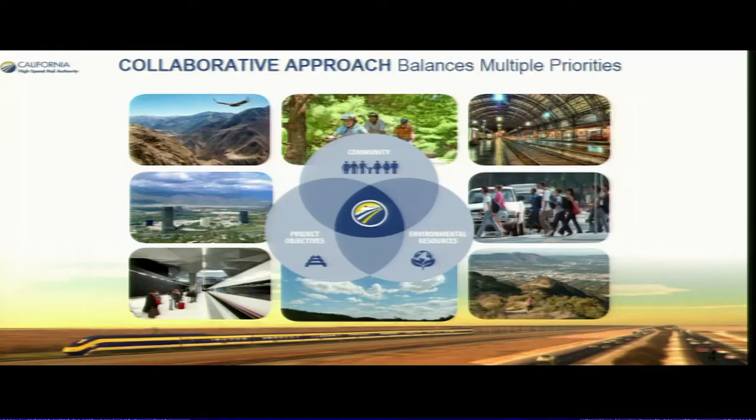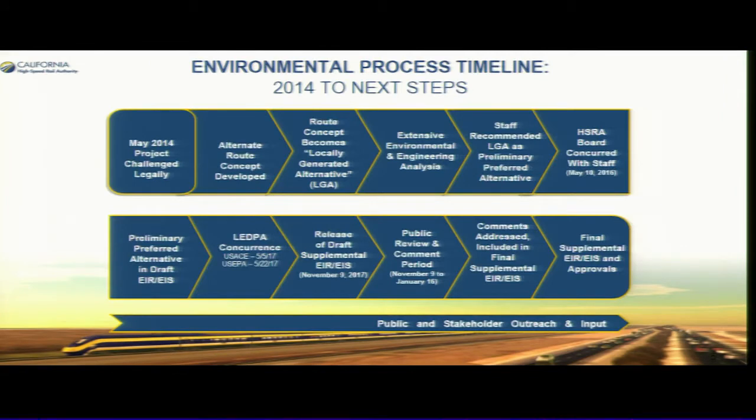That gives you a quick view of some of the construction sites. Now I want to talk about the environmental document. The approach we took in putting it together was a more collaborative one.